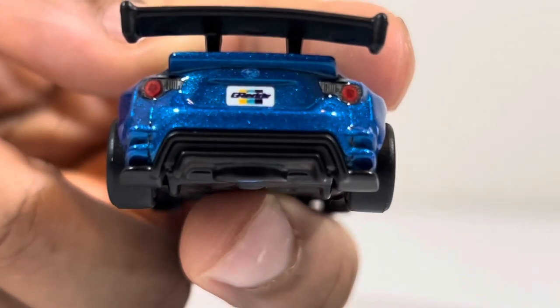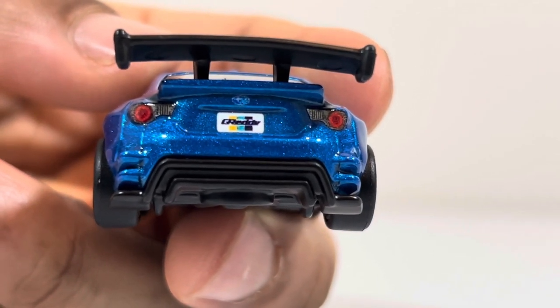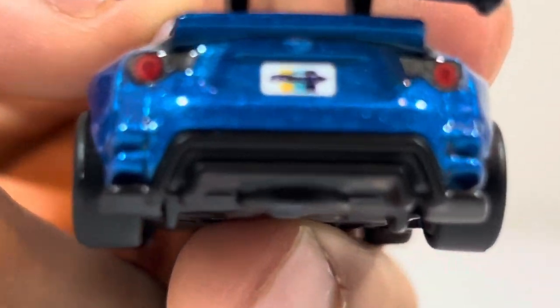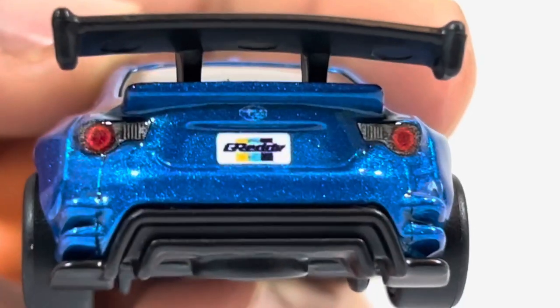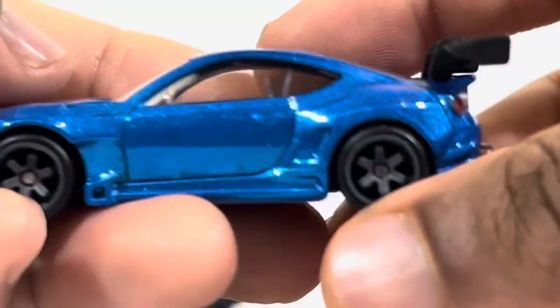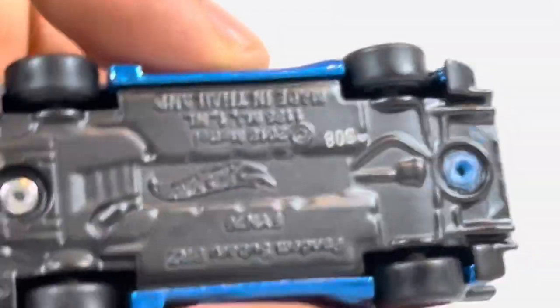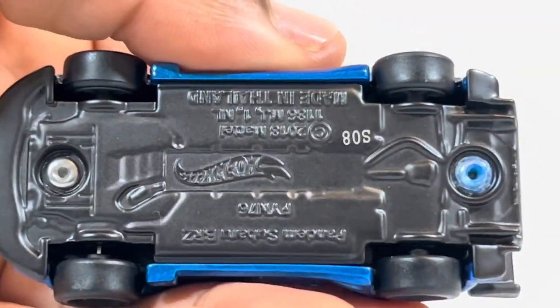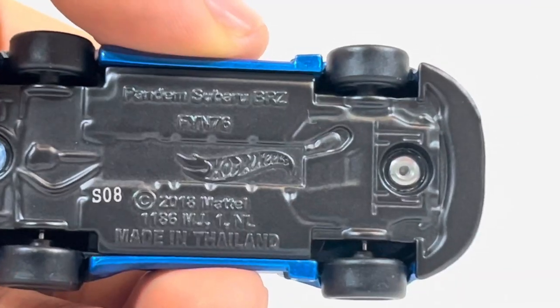Oh, it has a tilt — I didn't expect that. The tag looks good. I like the headlights; this one looks really nice. I like this blue — I wish it had some racing stripes on it. Here's the base if you're interested, and like I said these are rubber tires.